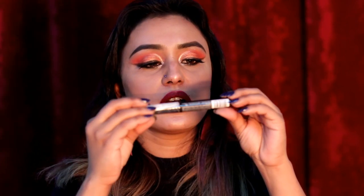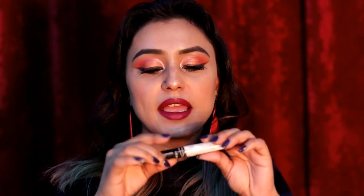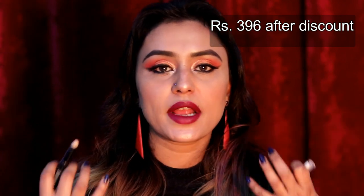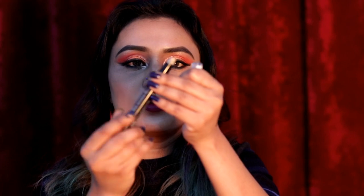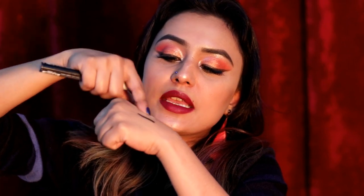The next one is the LA Girl Pro Eyeshadow Primer. I use it when I apply bright colors like orange, yellow, or green — those bright popping colors. It also works as a concealer. The best thing is it's a twist-up product so you don't need to sharpen it and waste product. It's in a nude shade and when you apply eyeshadow on top it makes the colors more intense and bright.